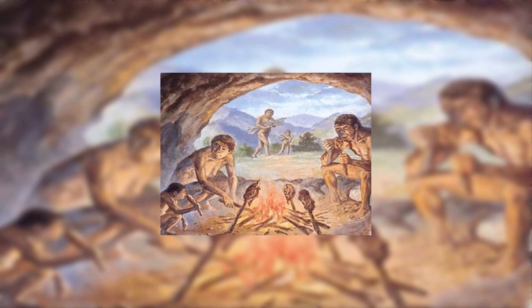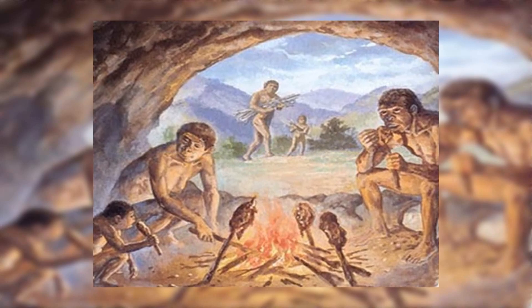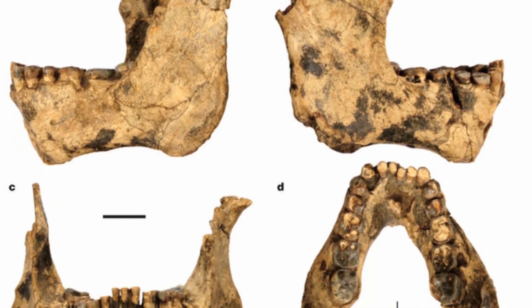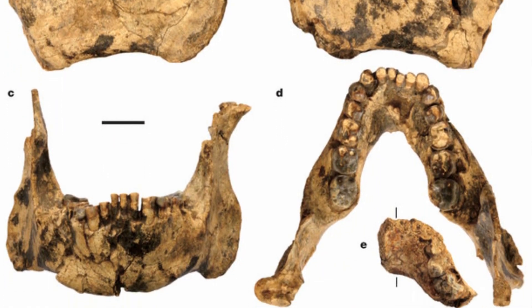Limited studies have been done on the diet of this species, but the tooth shape and comparisons to other species suggest they ate both plant material and meat.